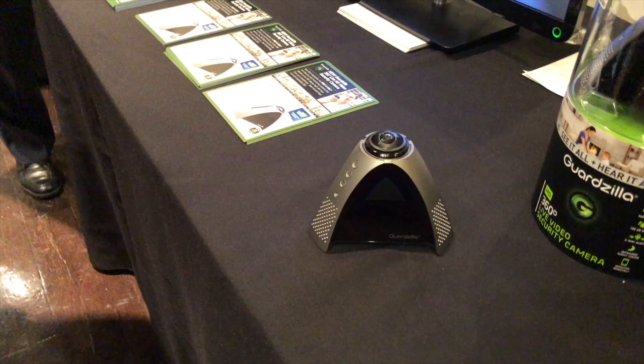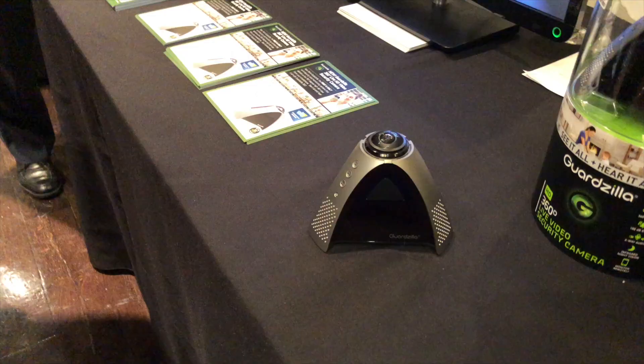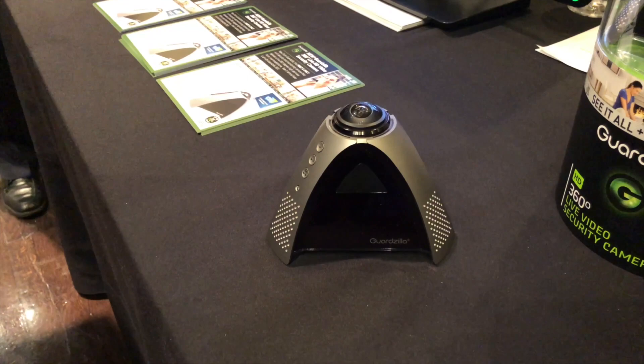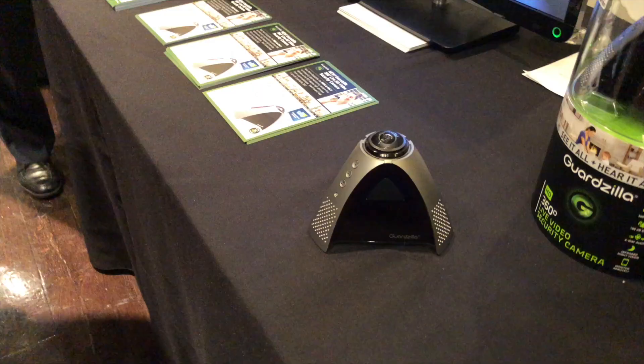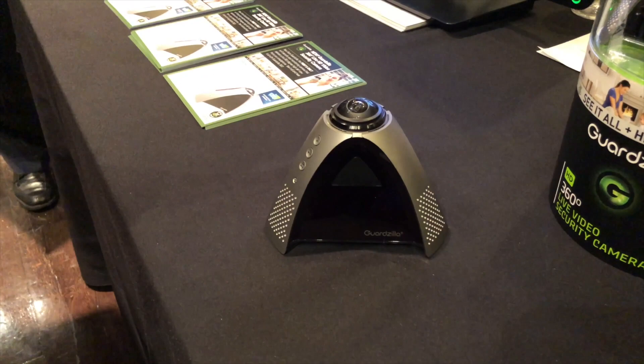We're going to start off first with something called the Guardzilla 360 degree camera. This costs $229, and what was interesting about this to me is that there is an SD card slot on it and it apparently will work without a monthly subscription — hence the higher upfront price tag. You could put this thing in the middle of your room and it'll capture the entire room. You can play back those videos in 360 degrees, so if somebody were to be robbing your house, you'd only need this one centrally located camera versus needing a bunch to capture every angle.